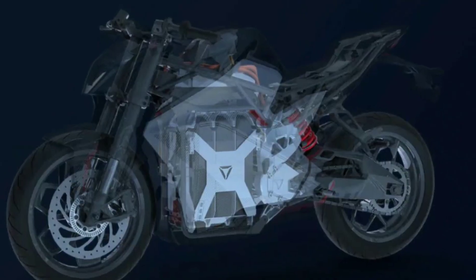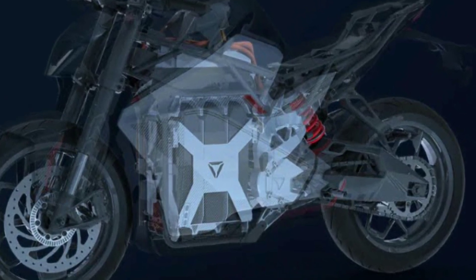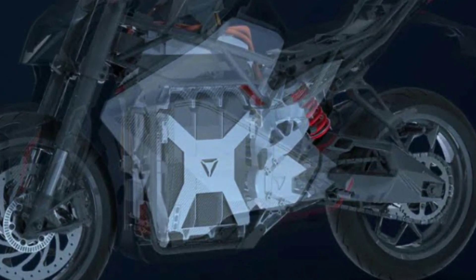This bike has a motor with 25 kW, producing 33.5 hp and 90 Nm torque.